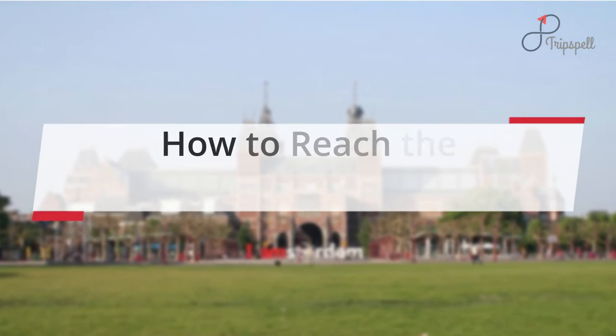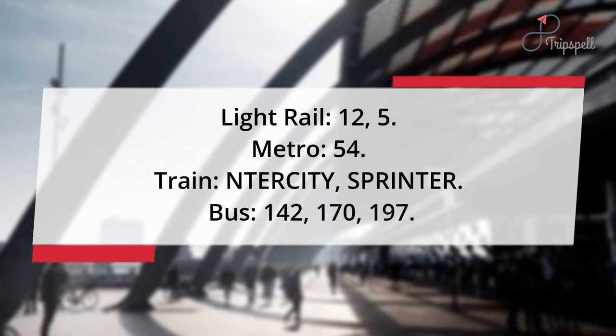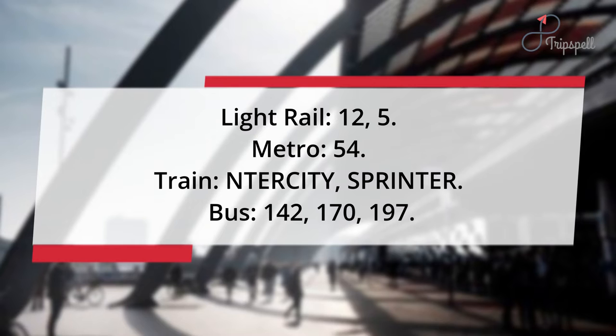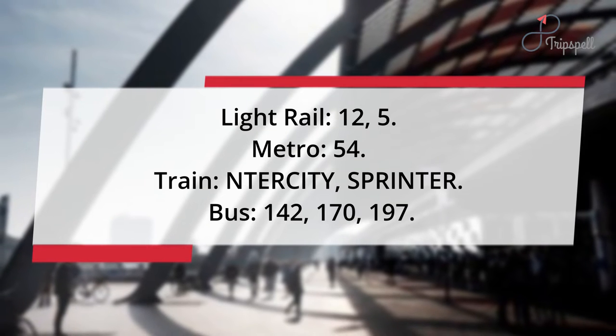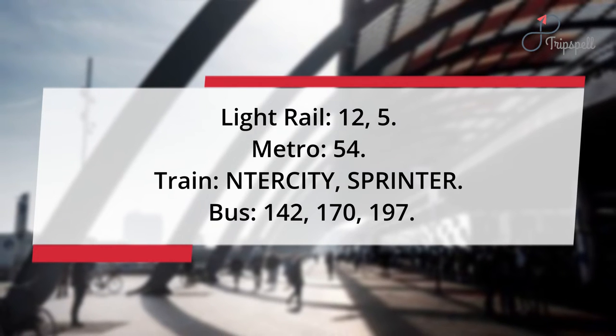How to reach the Museumplein? Light rail: 12, 5. Metro: 54. Train: Intercity, Sprinter. Bus: 142, 170, 197.